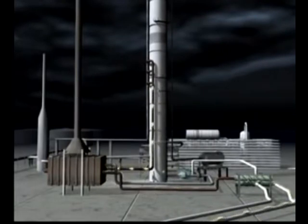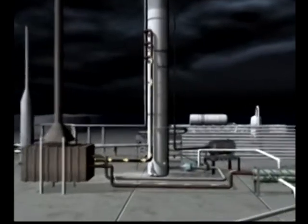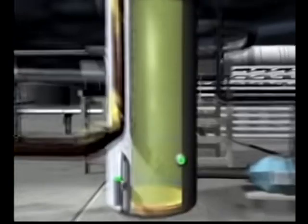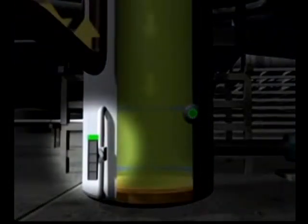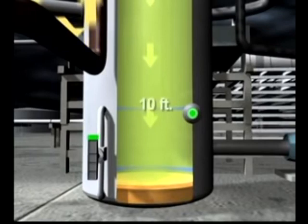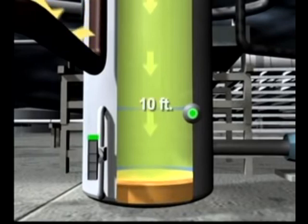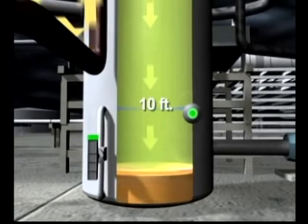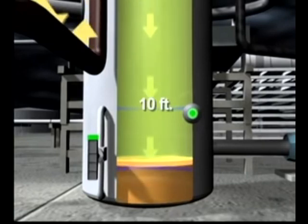In normal operations, only about 6.5 feet of liquid should be present in the bottom of the tower. Near the base of the tower, there was a level indicator that measured how much liquid was inside and transmitted this information to the control room. However, this indicator was not designed to measure any liquid above the 10-foot mark, and above that point, operators would have no idea how high or how dangerous the level was.